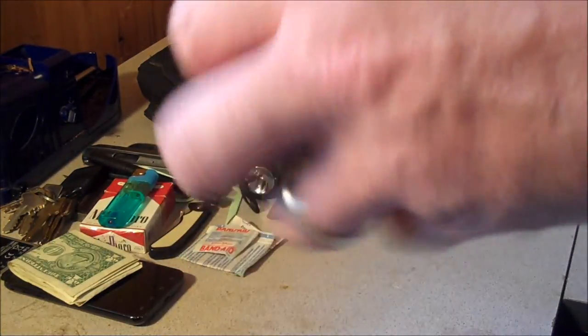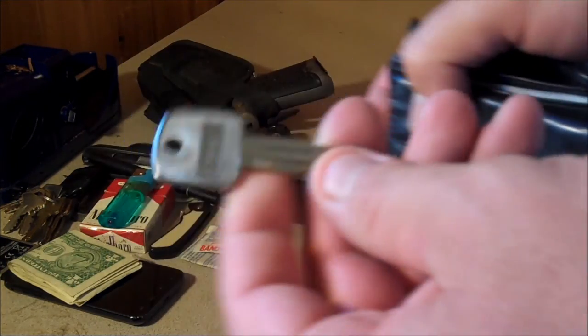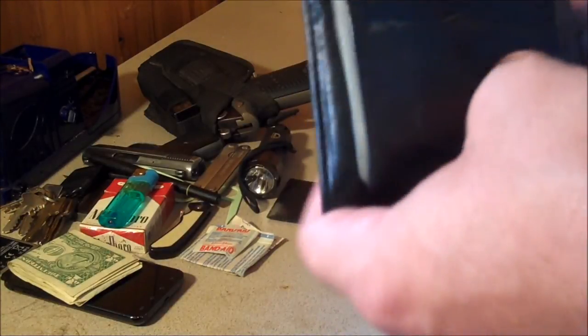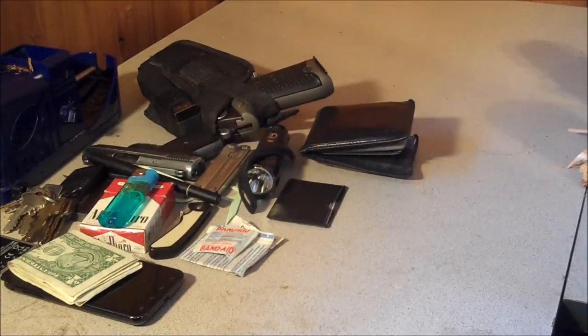In my wallet I always carry a spare key to the Miata, my car. I seriously have used that so many times. If I run out of the house and I forgot my keys inside and I'm running late, we have a spare key hidden around the house, and I'll just take that key out of my wallet — who cares about going back inside and getting my keys.